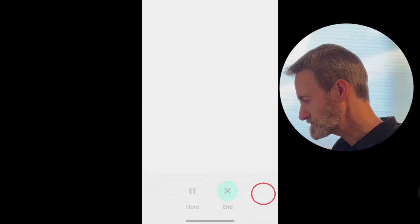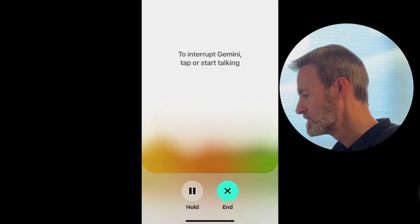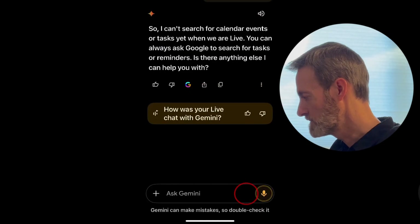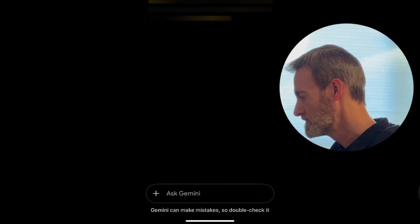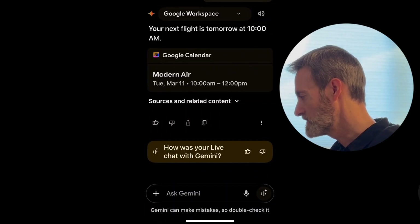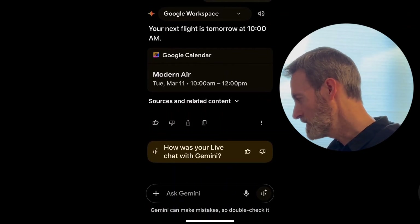So I can't ask those things in live mode, which is annoying when you want a natural conversation. I ask in standard mode: 'When is my flight?' It shows the answer on screen but it's not showing my flight — it's showing an appointment with another company that looks like a flight.